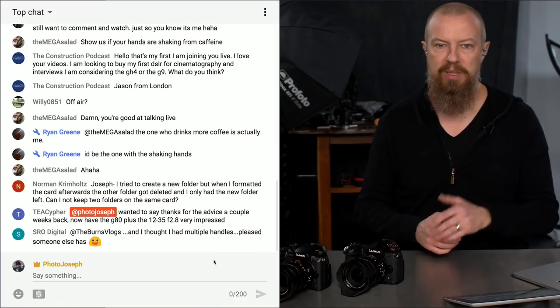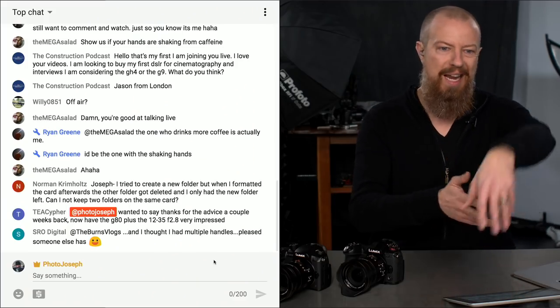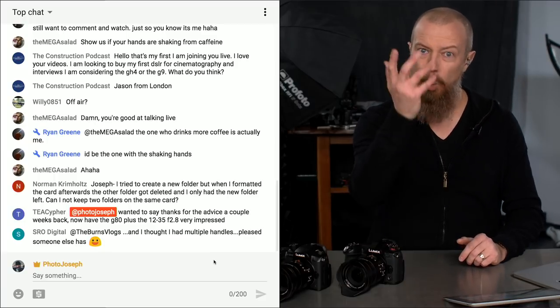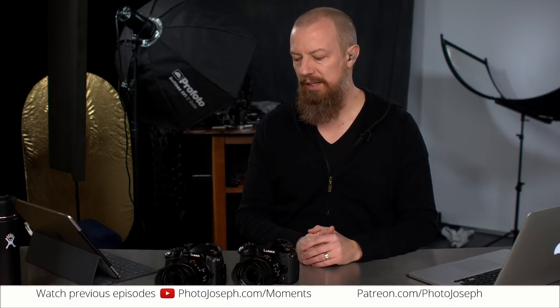If you're not watching live, you should be — when you're watching live, you get to participate in the chat, ask questions, and type @photojoseph in front of your message so I can respond. If you're not watching live, just post something in the comments below. I'd love to hear which camera you think is better for you — there's no single right answer since they're for two different types of people.